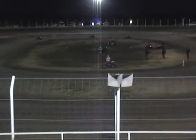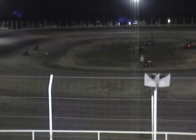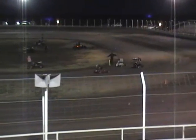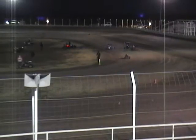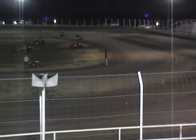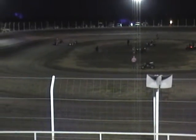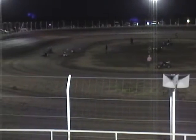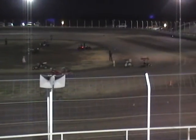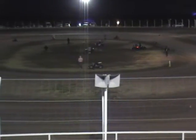On the track now, Junior Quarter Midgets. Brand new cars to the track. Taylor Anderson in the sixth car has the point position as they head down the back straightaway, looking for a green flag start this time around. On the track now, on the track — in the lead in a hurry.